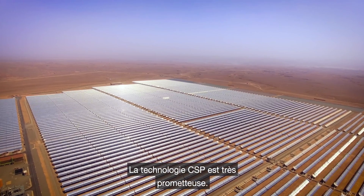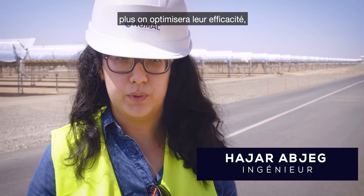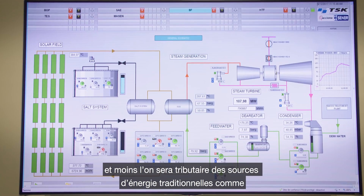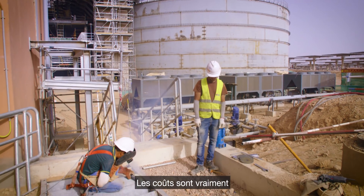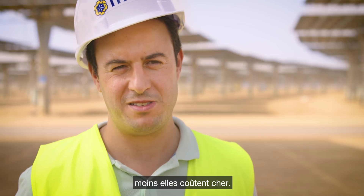The future of CSP is very bright. The more we study this kind of plant, the more we operate it, the more we find ways to make it as efficient as possible, and the less we become reliant on traditional energy-producing methods such as fossil fuels. The cost is really low when you have such big projects, because the more you invest in this technology, the less expensive it gets.